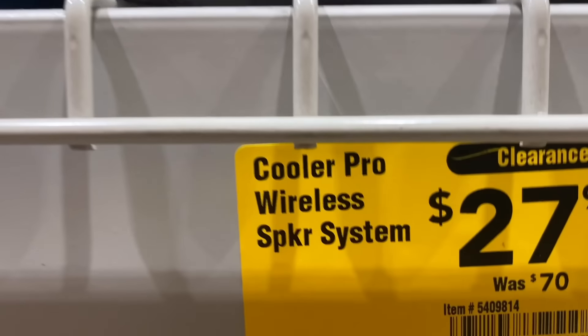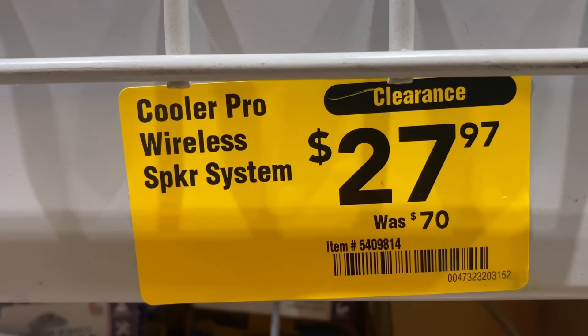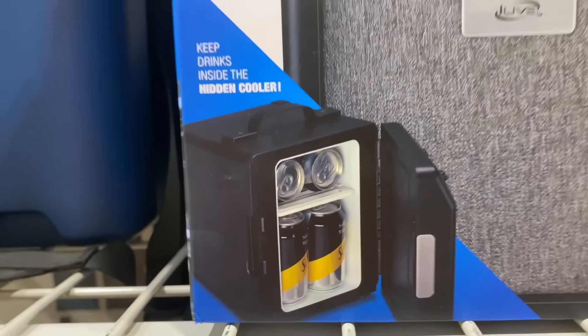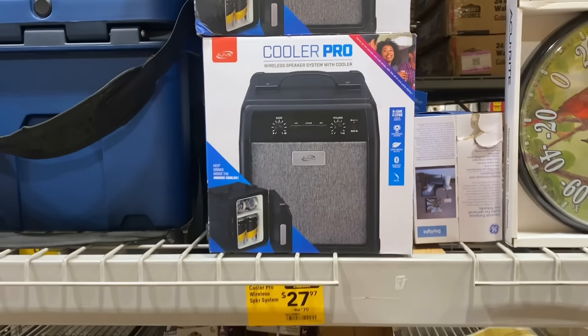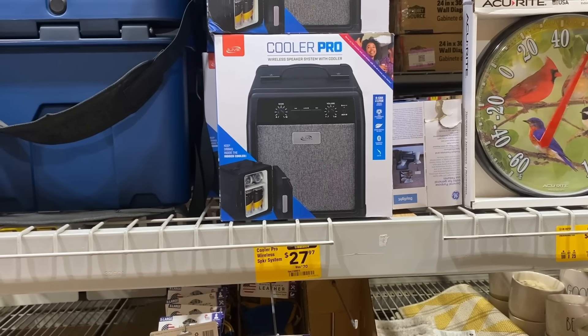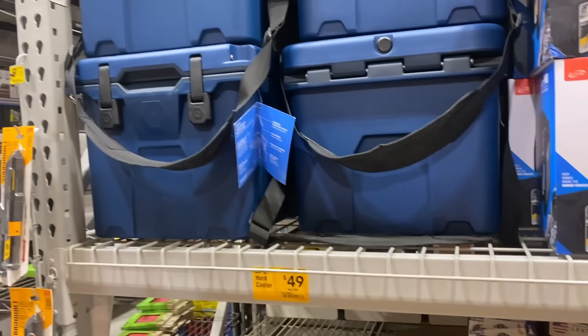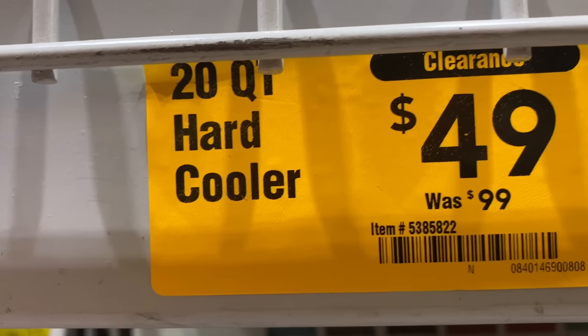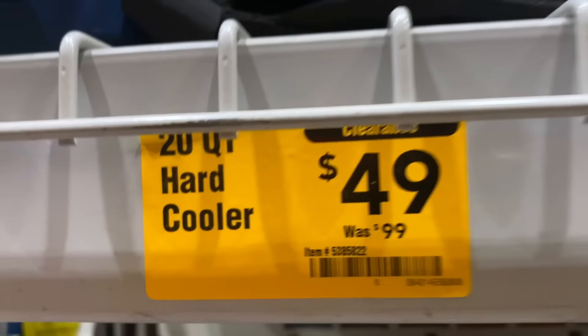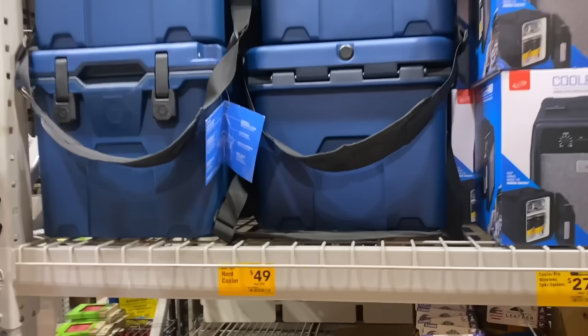I checked out the back aisle and they had the Cooler Pro marked all the way down to $27.97 — I told myself if it dropped below $30 I might pick it up, but I didn't end up grabbing it this trip. They also still have the Kobalt hard-sided coolers at $49, was $99 — great time to pick one up with this hot weather.